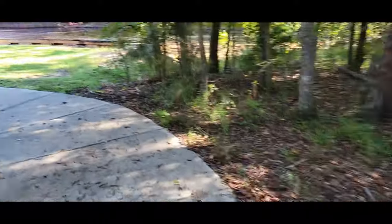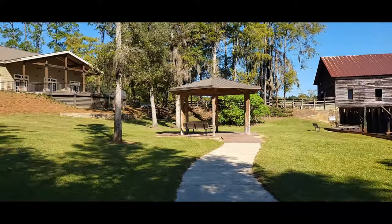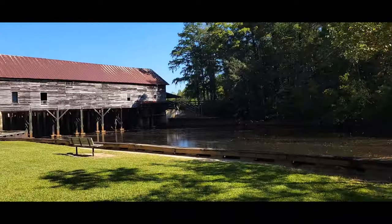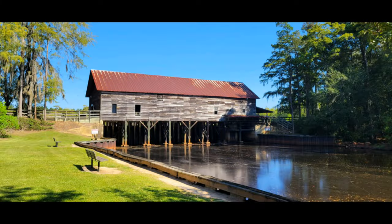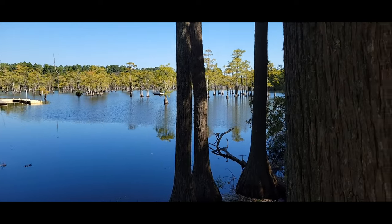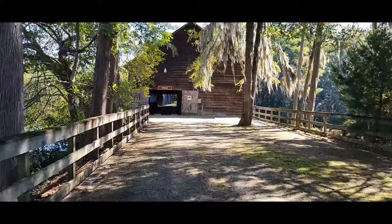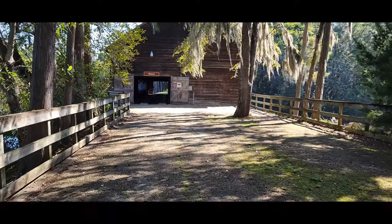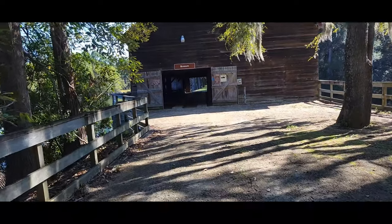There's a water way over there. Easily it's a little higher than that. This would be the museum.